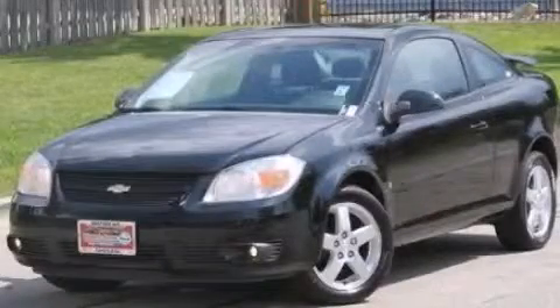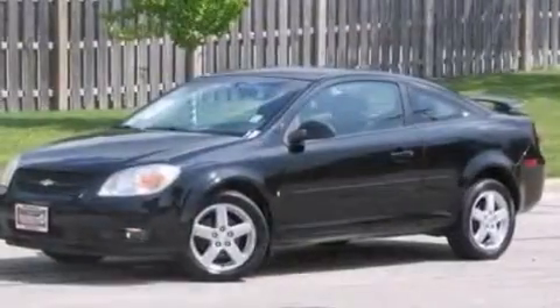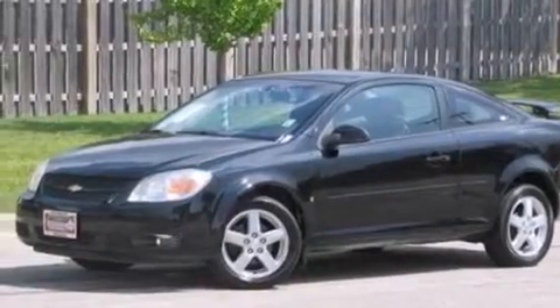This is a 2007 Chevrolet Cobalt. It features a 2.2-liter four-cylinder engine and a manual transmission.